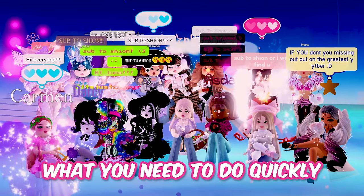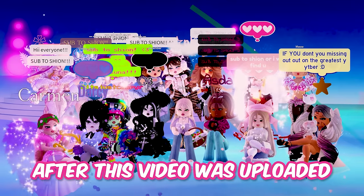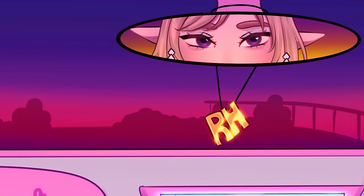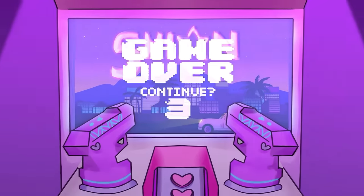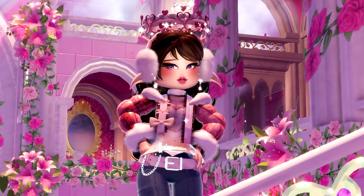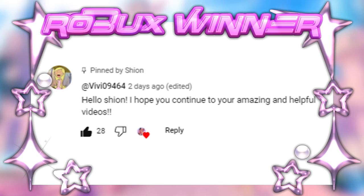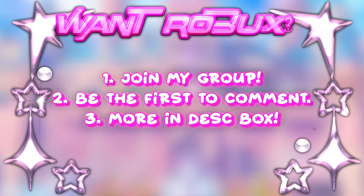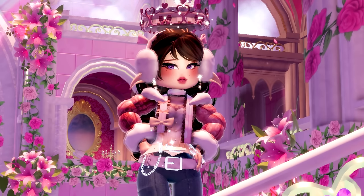Today, I will be showing you what you need to do quickly before it's too late. You still have a bit of time after this video was uploaded, so make sure to keep watching. Before we start, let's see who won the 500 Robux in my previous video. Congrats to the winner! Let's start the video now.